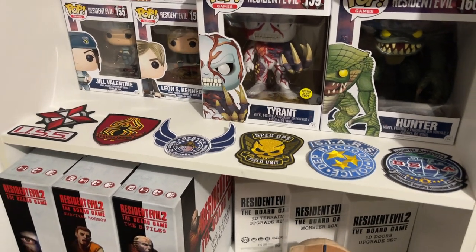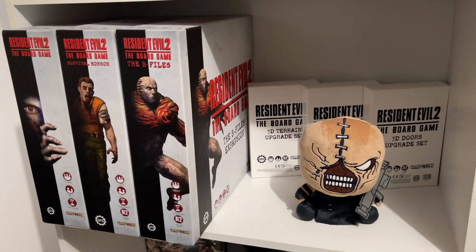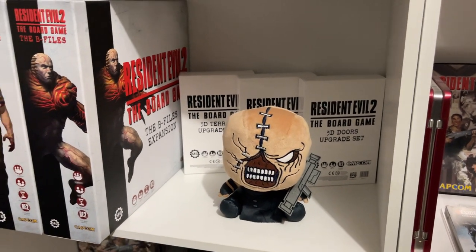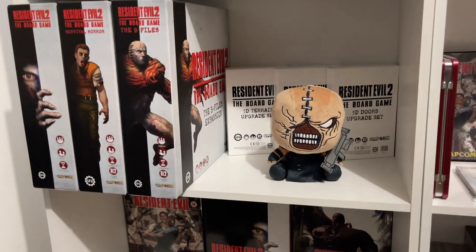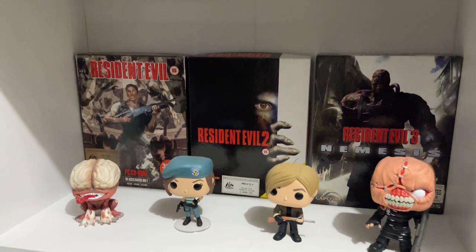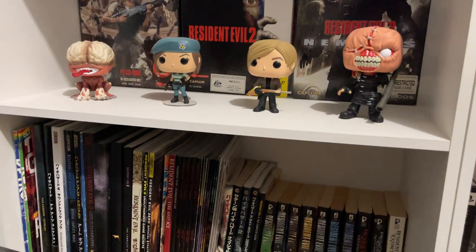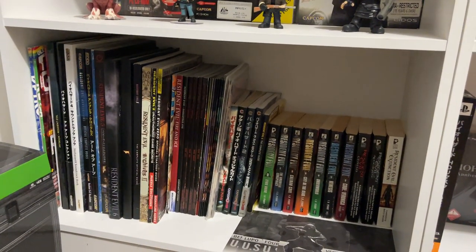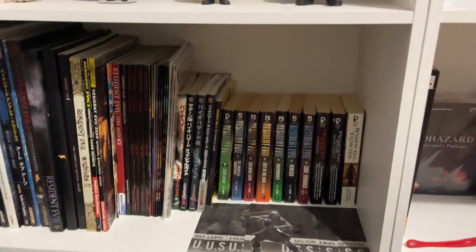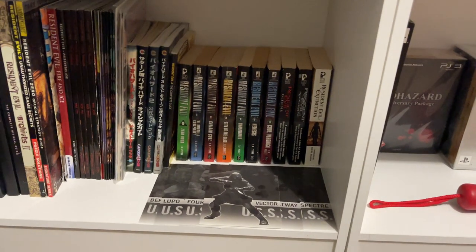There are some iron-on patches here as well, which are very cool. A few of the board games that I ended up picking up — I haven't bought any more of them yet. And then a little plush Nemesis, which is kind of cute. Moving down from that is also my big box PC games and a few of the Pop Vinyls open. So big box Euro Resident Evil 1, 2 and 3. And then down below that is all my printed media — play guides, magazines, comics, Japanese play guides, movie novelizations, and the wonderful books by S.D. Perry.